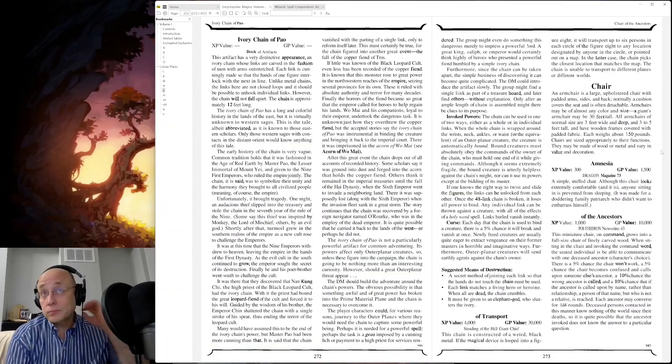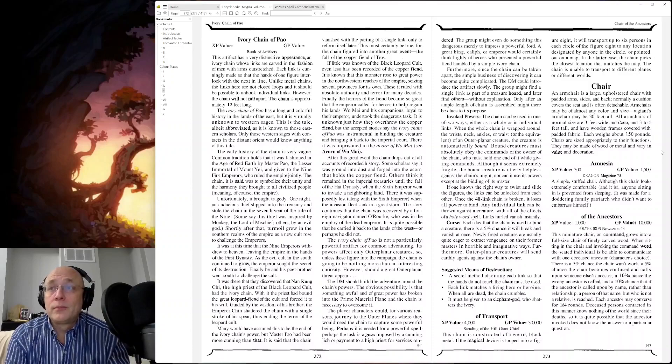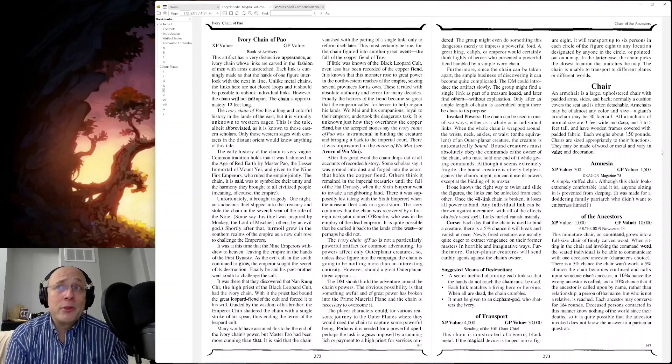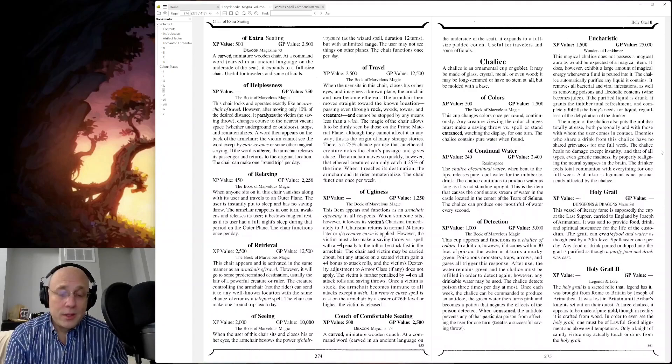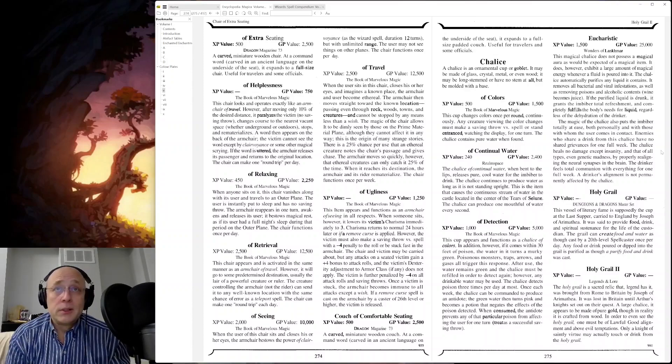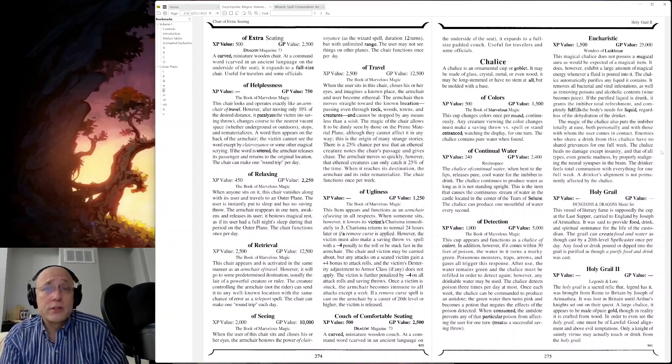Chains, chair — Chair of Amnesia. I must have several of those in my house here, because sometimes I enter a room, I sit down, and I can't remember why I came in the room. So thank you, Dragon Magazine 73. The only way to fix that is to get up, get out of the chair, leave the room to the place where I had the thought, and then re-enter and try to hold on to that memory — what it was that brought me in the room in the first place.